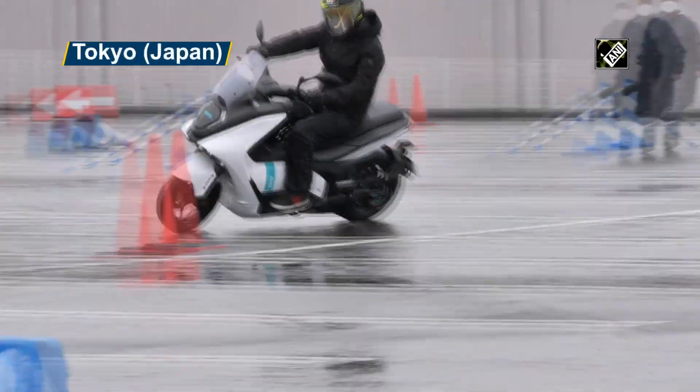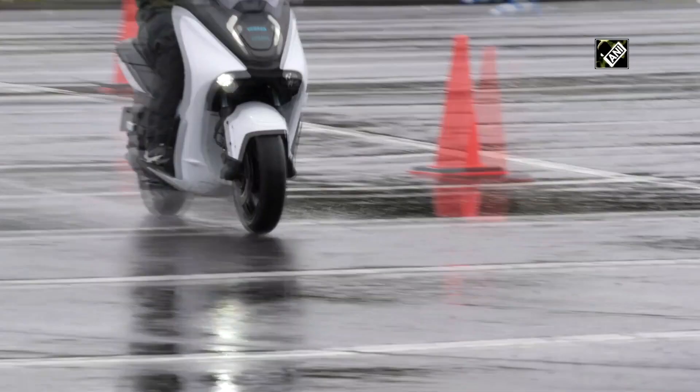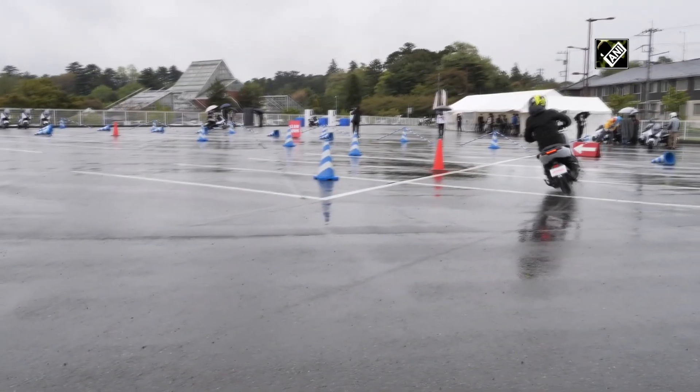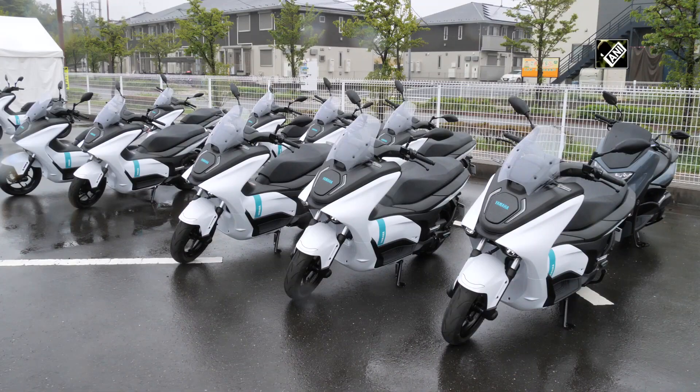Yamaha Motor has introduced an electric scooter named E01. The Japanese company also announced that they will start its demonstration in five Asian countries and Europe. E01 is an electric bike that combines motorbike technology and EV technology used by Yamaha.